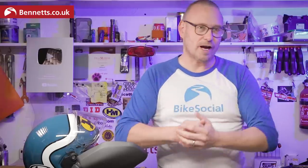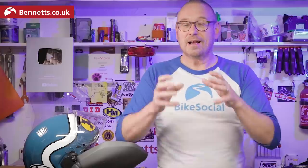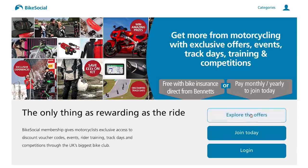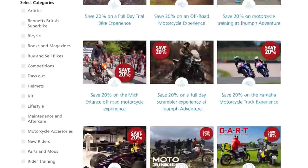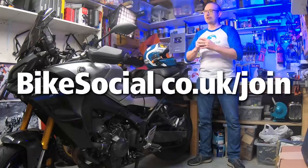Before we get into it I want to stress that our reviews are completely independent. I'm paid a salary to create content so I don't need to keep anybody sweet and I've got no commercial obligations. We make these videos and write articles on bikesocial.co.uk to help promote Bennett's insurance and Bike Social membership — which is building what is the UK's biggest bike club. You may well find discounts and competitions for products we've reviewed, but these deals in no way influence reviews.